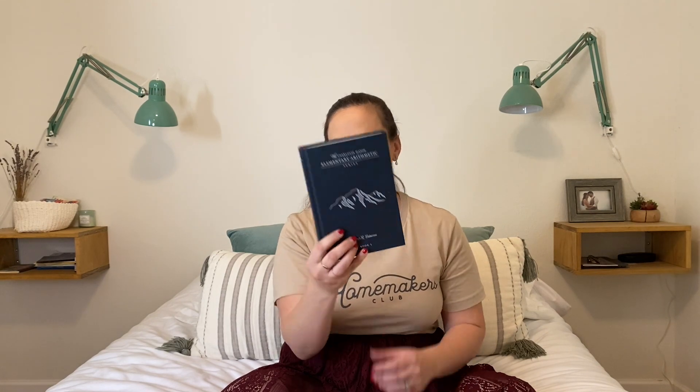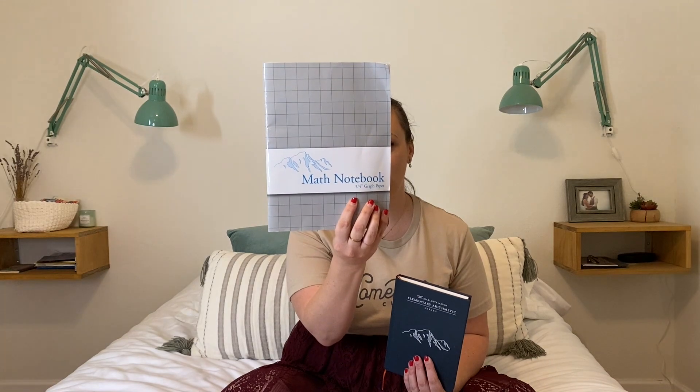I make videos about homemaking, homeschooling, and family discipleship. At the beginning of our school year — which we started at the end of June — I really went all in on a lot of Simply Charlotte Mason curricula. The majority of it has been wonderful, but I also purchased their math curriculum, the Charlotte Mason Elementary Arithmetic Series, along with a math notebook. This is our second year homeschooling, and I have a first grader and a preschooler doing kindergarten work.